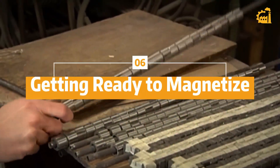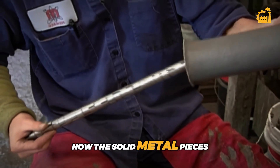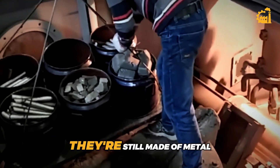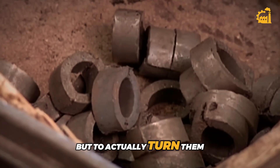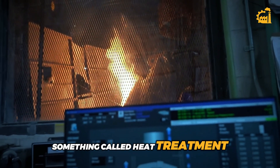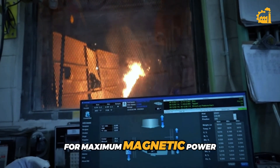Step 6: Getting ready to magnetize. The solid metal pieces are collected using — you guessed it — a magnet. Even though they're not magnetized yet, they're still made of metal and can be picked up easily. But to actually turn them into magnets, there's still more work to do. The next big step is something called heat treatment, which helps line up the internal structure of the metal for maximum magnetic power.